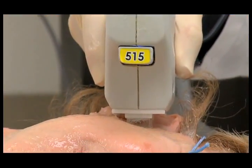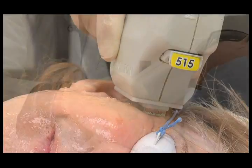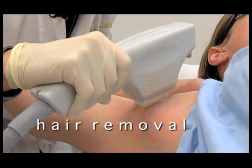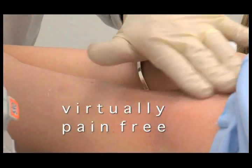In addition to skin conditions associated with aging and sun damage, your health care provider's BBL system can also help reduce unwanted hair. It's fast, it's easy, and it's virtually pain-free.